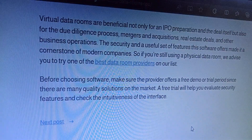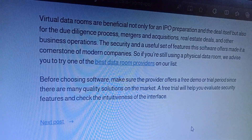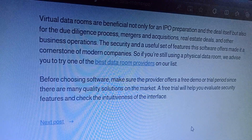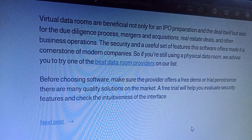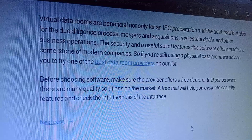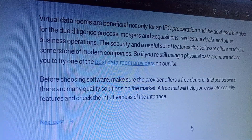Before choosing software, make sure the provider offers a free demo or trial period. Since there are many equal solutions on the market, a free trial will help you evaluate security filters and check the interface for your business.